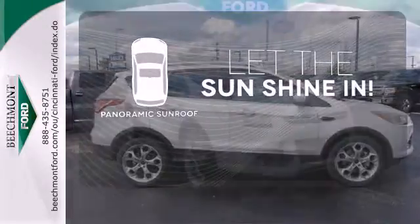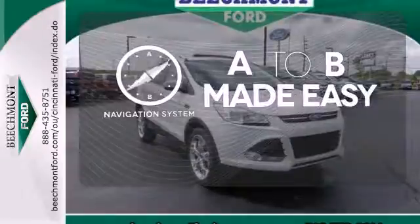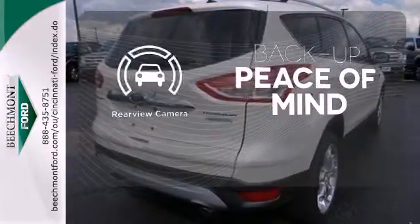Opening up to the world is a little easier with the panoramic sunroof. Never feel lost again with the navigation system. Hindsight is 20-20 with the backup camera.